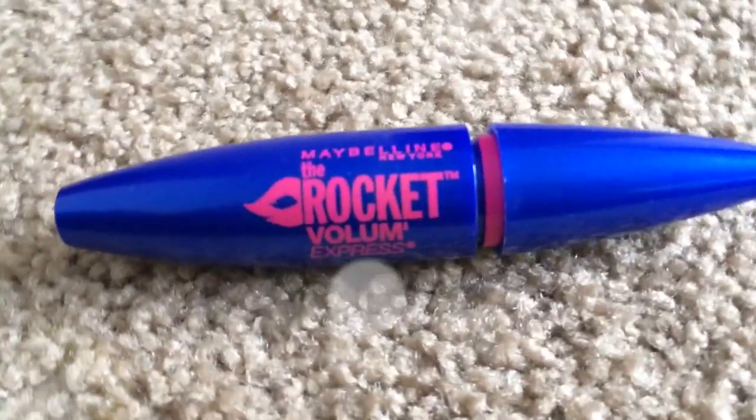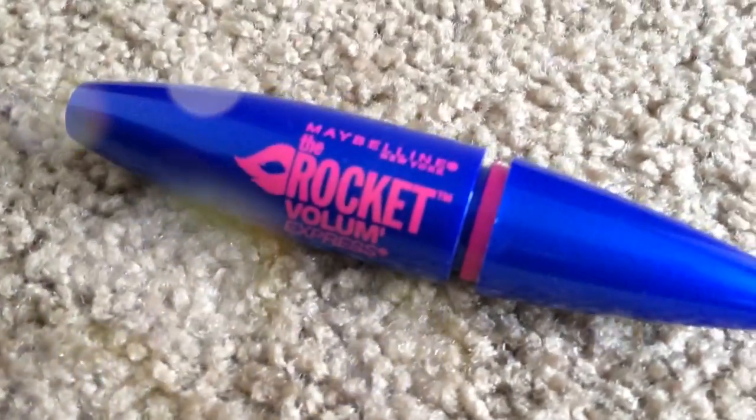My first product is the Rocket Volume Express mascara from Maybelline. I saw a lot of YouTubers talking about this so I decided to pick it up and try it. It's very light on your eyelashes, long-lasting, and I think it makes my eyelashes look really great. It's a great drugstore mascara. I have it in the regular formula; I have the waterproof one for days I really need it.